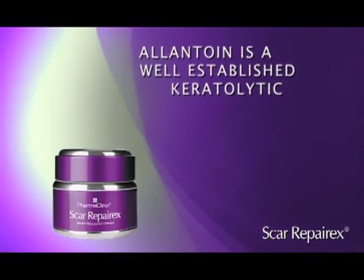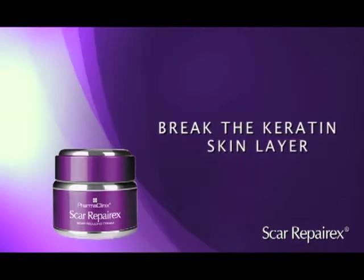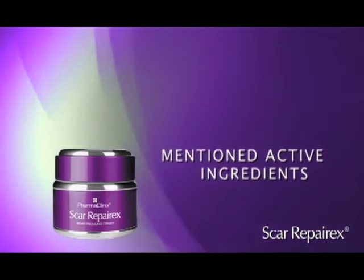Allantoin is a well-established keratolytic to break the keratin skin layer, allowing deeper penetration of the above-mentioned active ingredients.